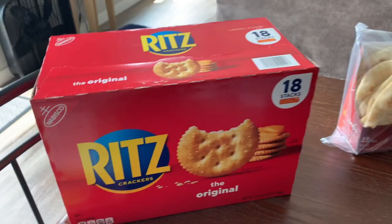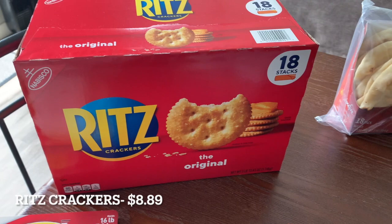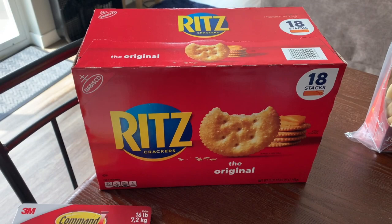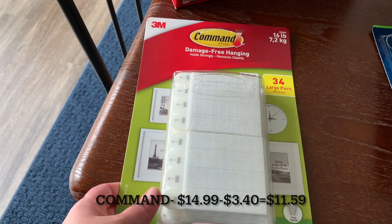I bought a pack of Ritz crackers. We haven't had crackers in the pantry for a while — they just now got finished — so I stocked up on these. It's 18 stacks of crackers; they weren't on sale but we needed some, and this will last us quite a while.